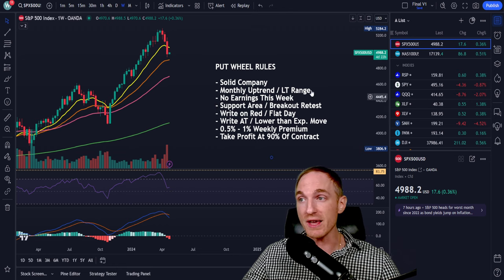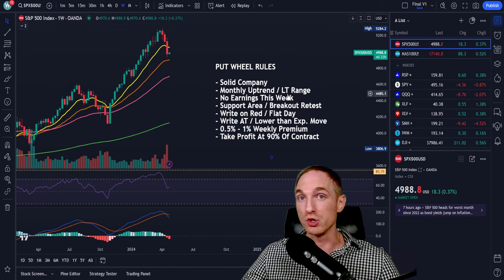Number three: no earnings this week for the put wheel strategy. We want to be targeting companies that don't have earnings this week, which is why all of my top five options plays never have earnings — it's just a very volatile event. If you don't know what you're doing, you could get caught with your pants down. If you want to stay on the safer side, just don't play any companies that have earnings this week at all.